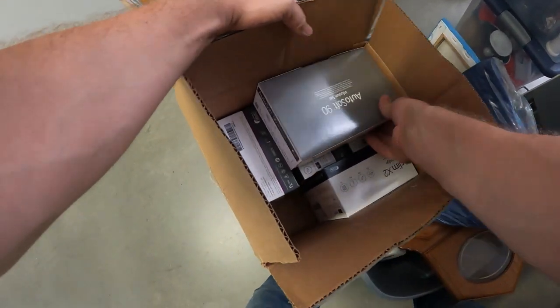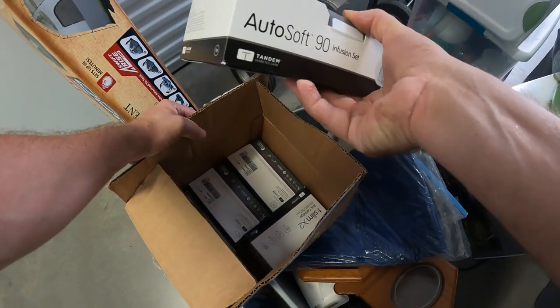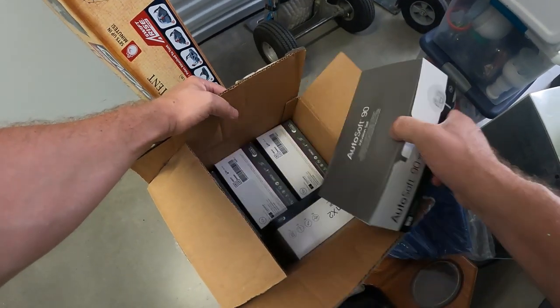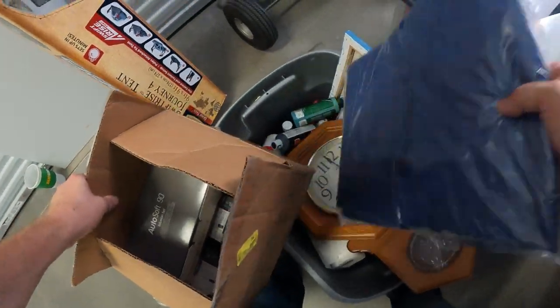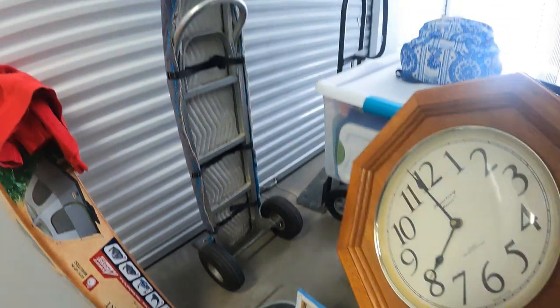Here's more — looks like diabetic-type stuff: Autosoft infusion set something along those lines. There's also a brand new tarp and of course more paint.